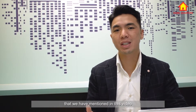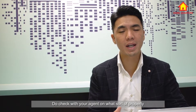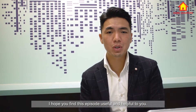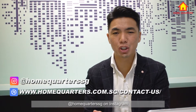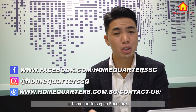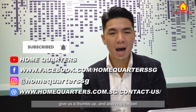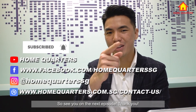Although these three condominiums mentioned in this video are really affordable, they might not be suitable for everyone. Do check with your agent on what sort of property is actually suitable for you and don't just pick the cheapest option. I hope you find this episode useful. If you'd like Home Quarters' expert opinion, visit us at www.homequarters.com.sg. Follow us on Instagram and Facebook at HomeQuartersSG, and if you're watching on YouTube, hit the subscribe button, give us a thumbs up, and ring the bell to be notified of new videos. See you in the next episode.